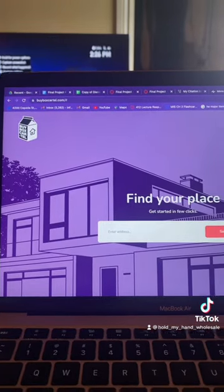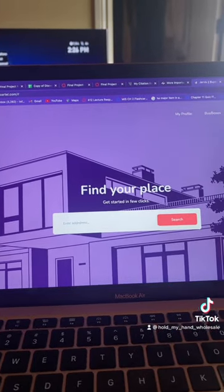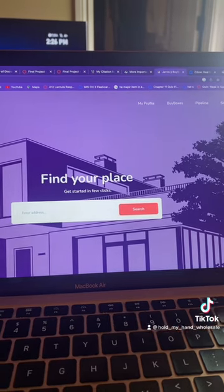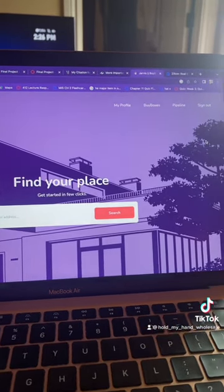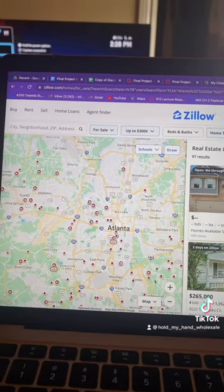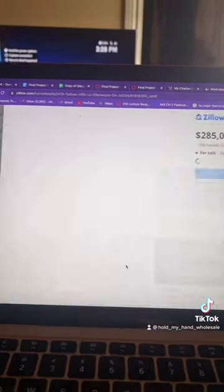The website pairs random properties listed on Zillow with hedge funds in the United States that are willing to pay for them at a higher price than what they're listed for. So all we do is search a city on Zillow, and then I can click on a random property and put the address into the website.